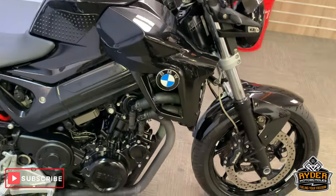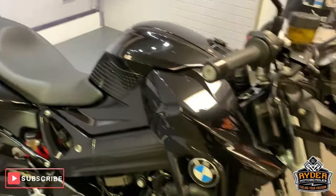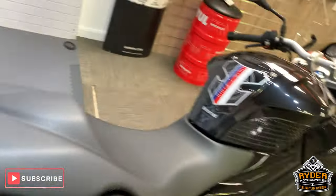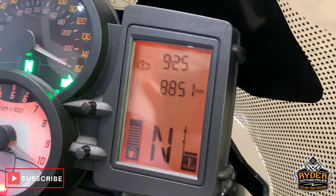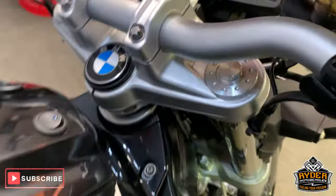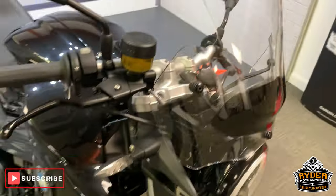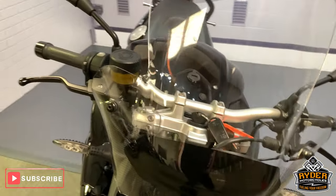Today in our showroom is this rather nice little BMW F800R. This is a 13 plate with 18,885 miles — I'll bring that up again in case you missed it. It's in our showroom now and has been through the valeting process, so this is the final video for it.